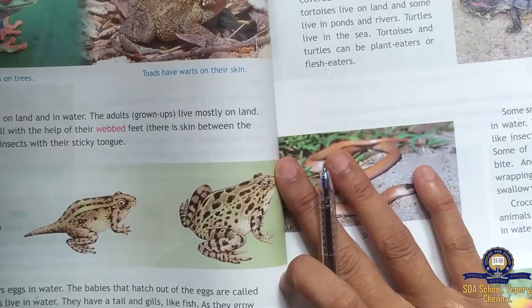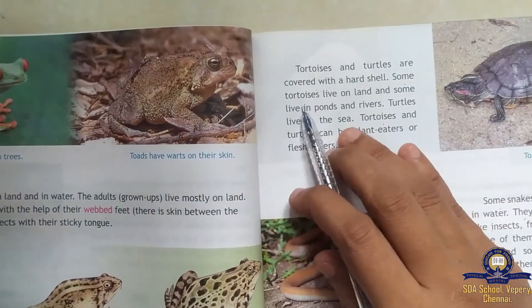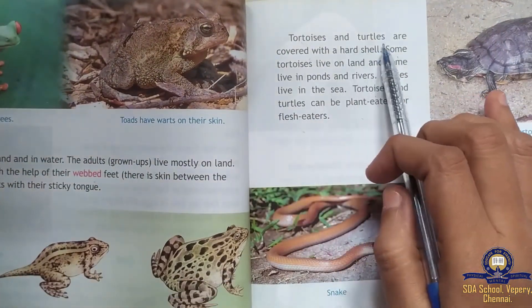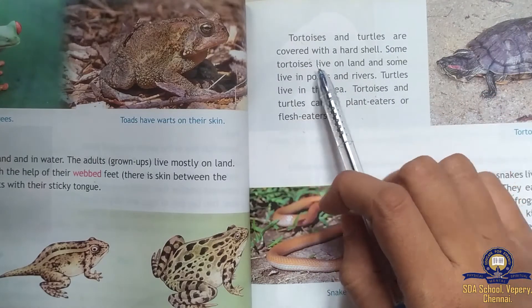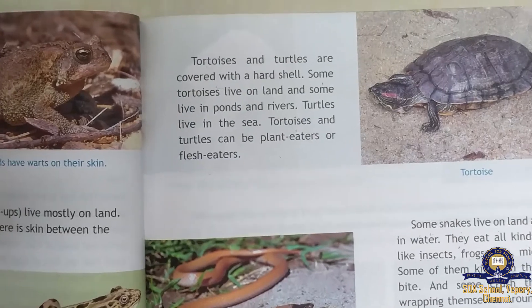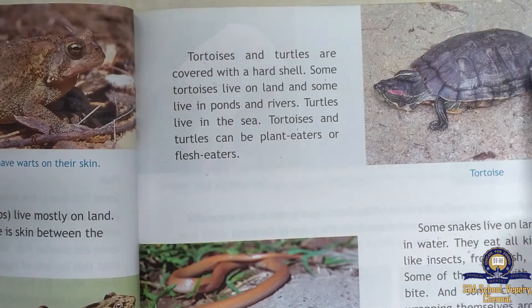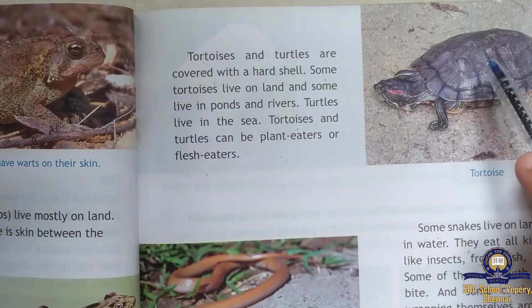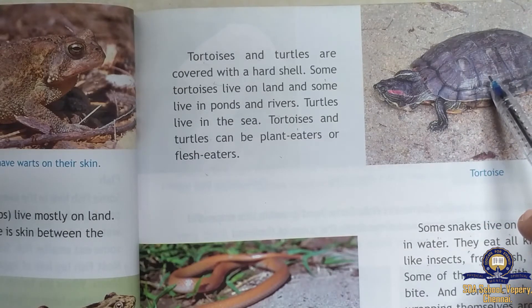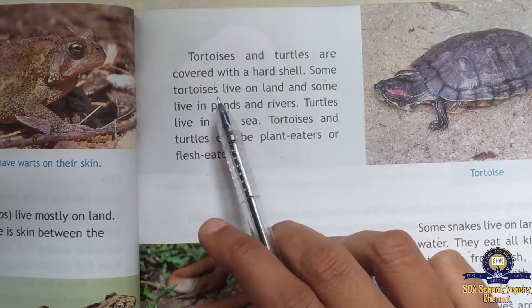Tortoises and turtles are covered with a hard shell. You can see it in your picture — it is very hard.